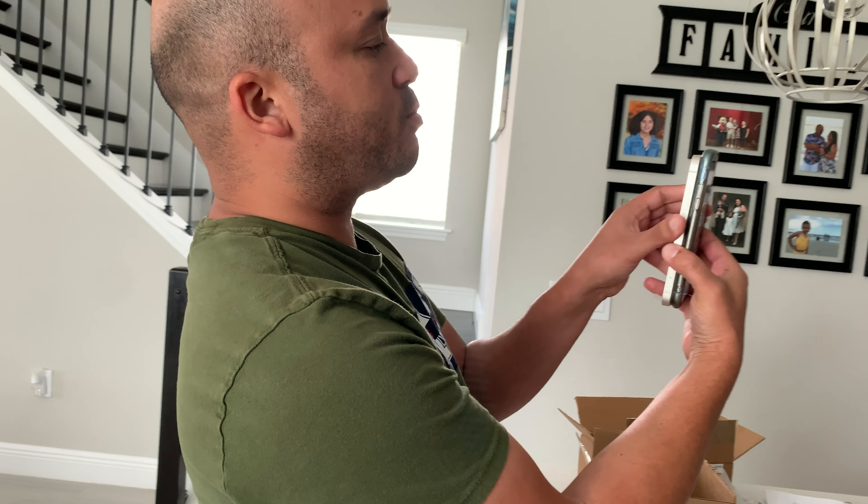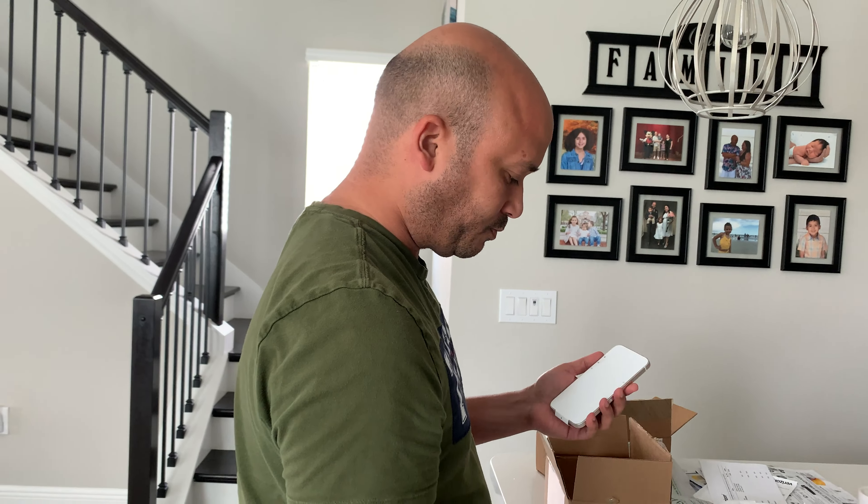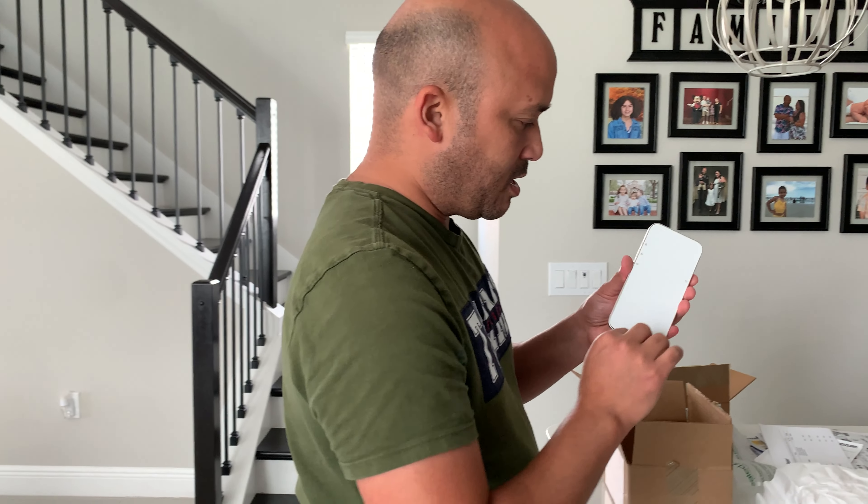It's just a good smaller phone, and that's it. iPhone 13 unboxing, Stella style.